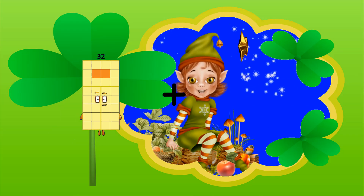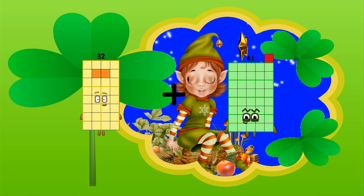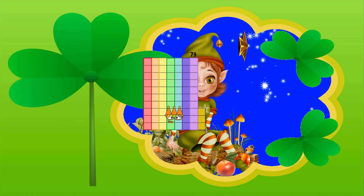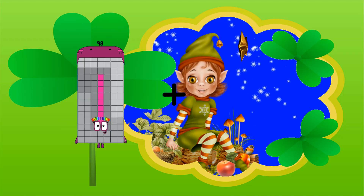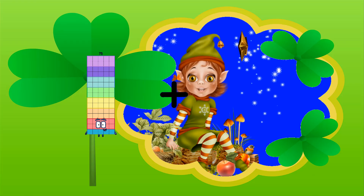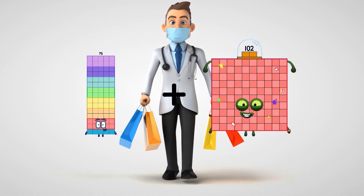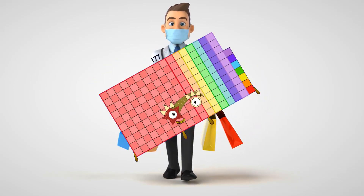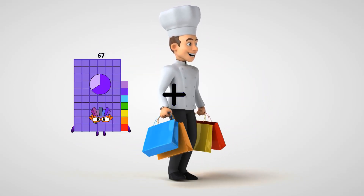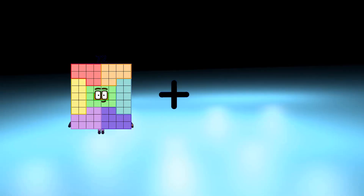Thirty-two plus forty-seven equals seventy-five. Thirty-two plus forty-one equals seventy-three.